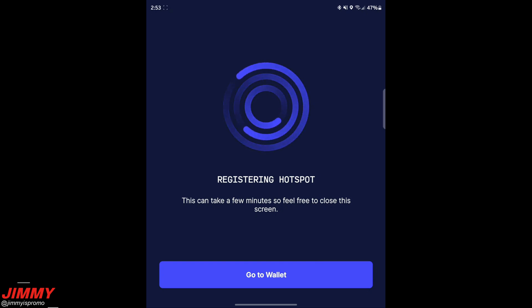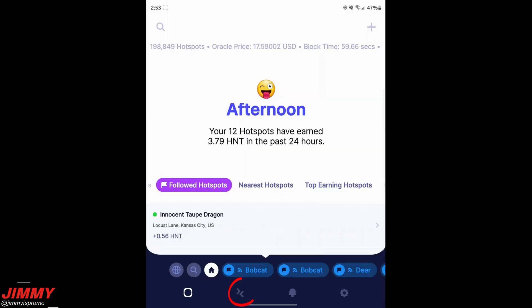You can move to the second tab at the bottom of the screen — that's your Transactions page — where you can see the hotspot being added to the blockchain and its location being confirmed as well.